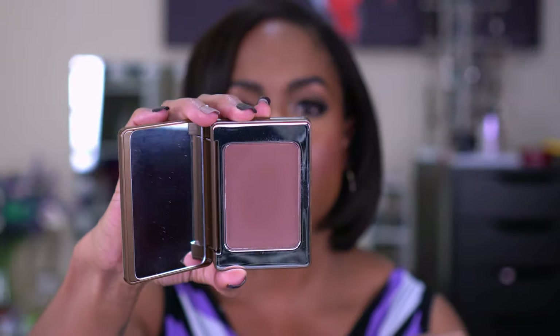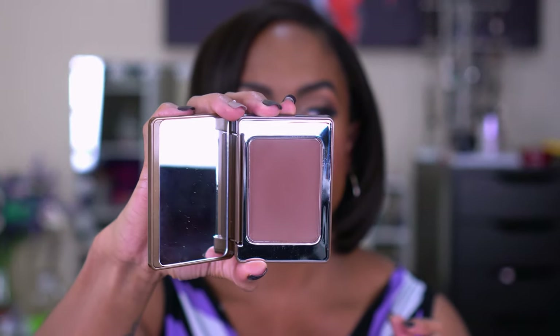Next is the Natasha Denona contour sculpting powder. This one is more of a sculpting powder than a bronzer — it's still a little warm but not too warm or red, and it's deep enough to contour. I just picked this one up this year and fell in love with it the first time I used it. I do have to use a light hand because it comes off a lot darker than expected.